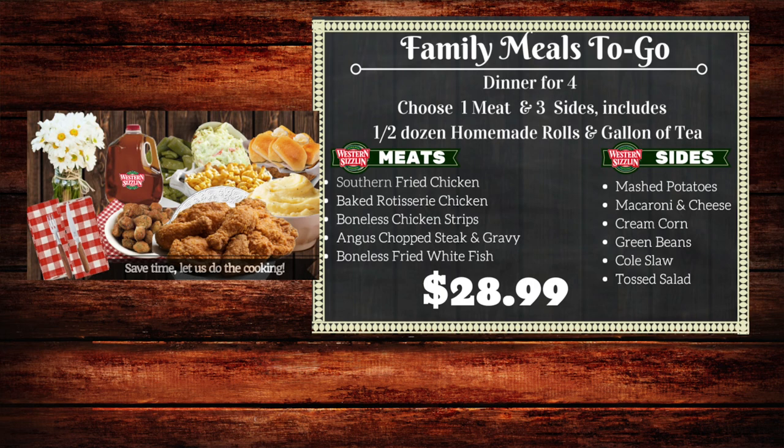The sides you get to choose from are our macaroni and cheese, mashed potatoes, cream corn, green beans, coleslaw, and a salad. And it feeds a family of four.